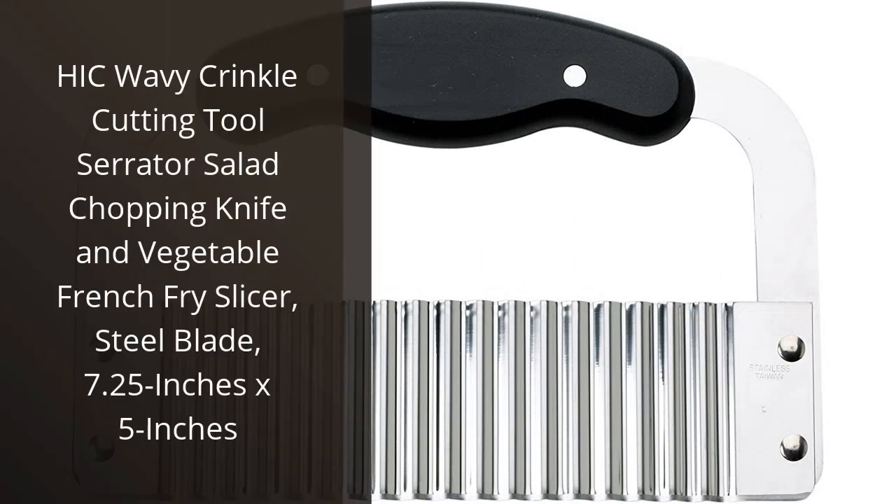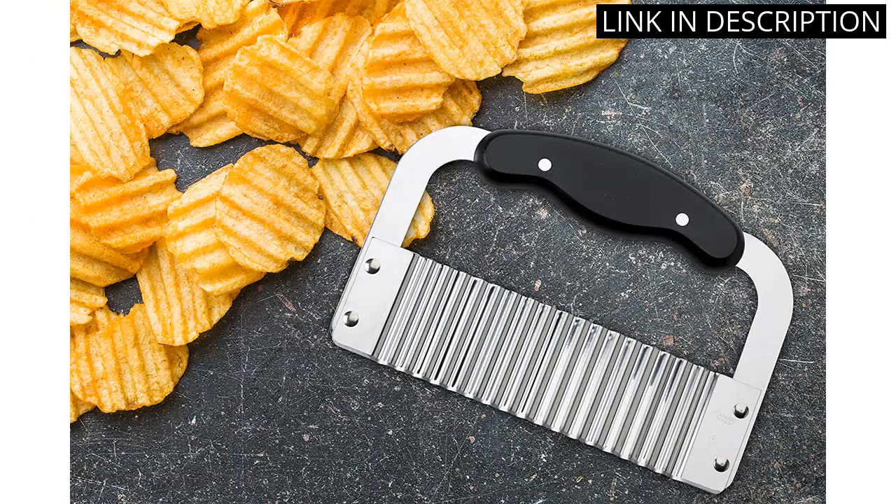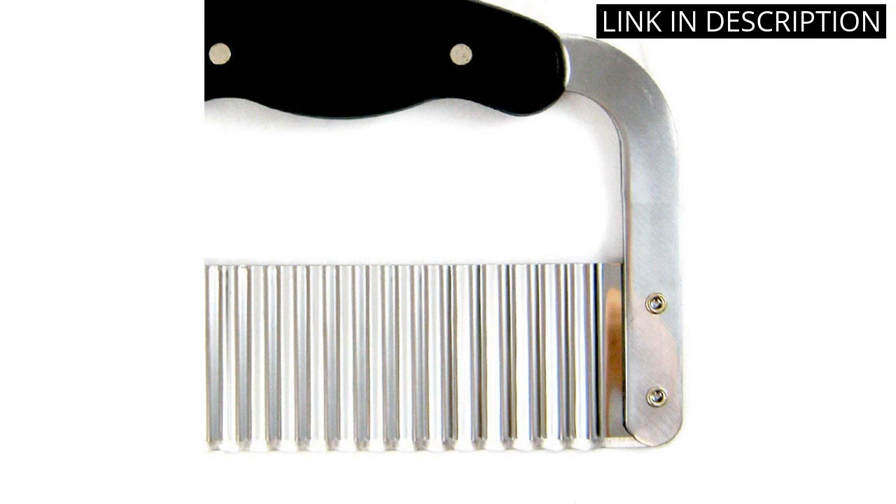I recently purchased the Hick Wavy Crinkle Cutting Tool Serrater Salad Chopping Knife and Vegetable French Fry Slicer and I absolutely love it. It is the perfect size, measuring 7.25 inches by 5 inches, and the steel blade is incredibly sharp and durable. It is so easy to use and it makes chopping and slicing vegetables and fruits a breeze.